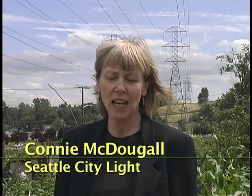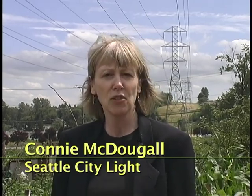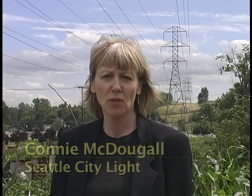I'm Connie McDougall for Seattle City Light. There are hundreds of miles of City Light transmission lines crisscrossing Western Washington, and under those lines are thousands of acres of undeveloped land — but there are major exceptions.